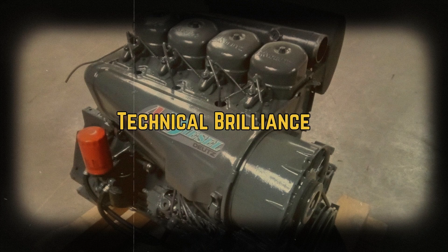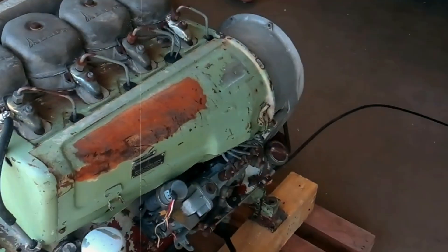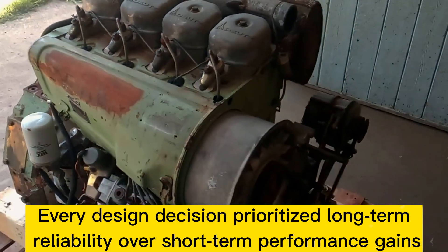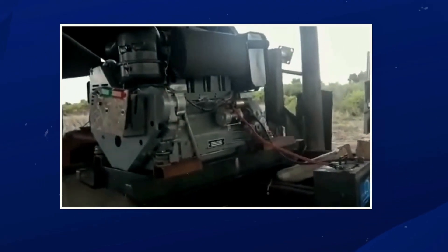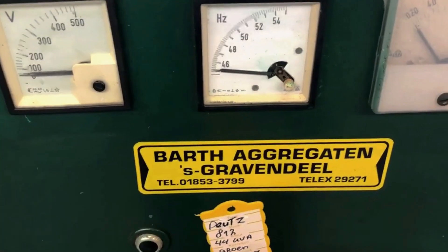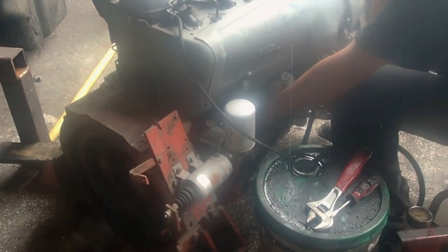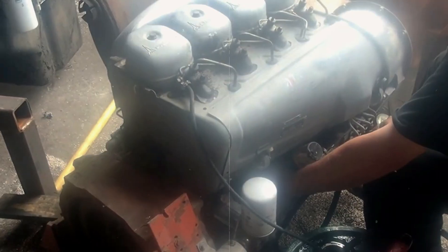The Deutz F4L912's technical excellence lay not in revolutionary innovations, but in the masterful execution of proven principles. Every design decision prioritized long-term reliability over short-term performance gains, creating an engine that could operate for decades with basic maintenance. The air cooling system was the heart of the engine's design philosophy. Instead of complex radiator and coolant pump systems, the F4L912 used precisely designed cooling fins cast directly into the cylinder head and block. A belt-driven fan moved enormous volumes of air across these fins, providing consistent cooling without the complexity of liquid systems — eliminating freeze-up concerns, coolant leaks, and the maintenance requirements of liquid cooling.